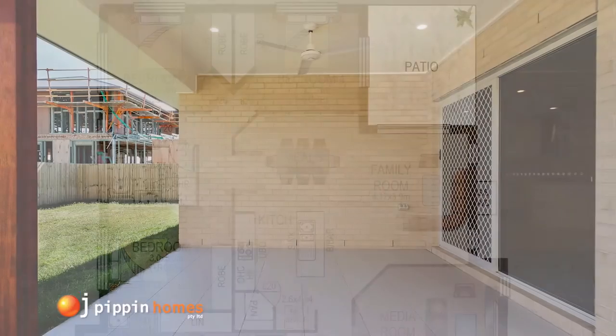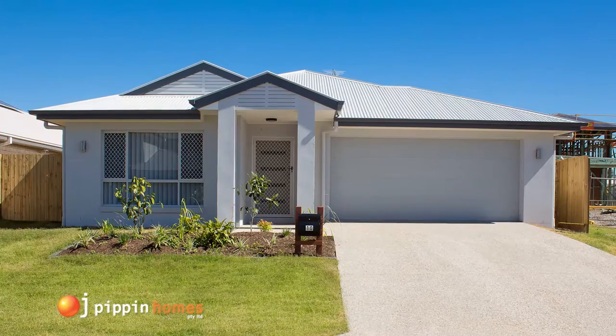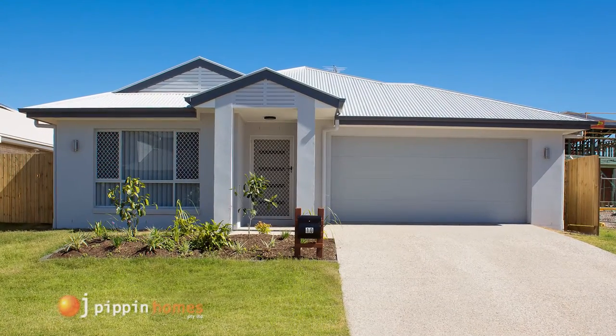The tiled al fresco area has lots of room for the barbecue. Turf and landscaping are included. If you're thinking about building today,